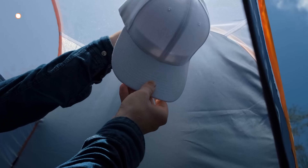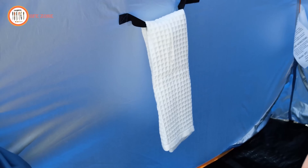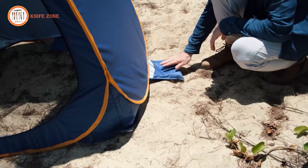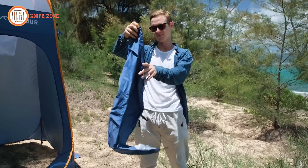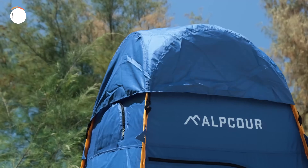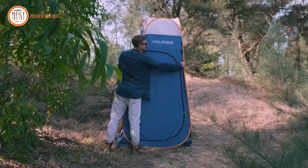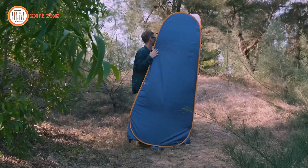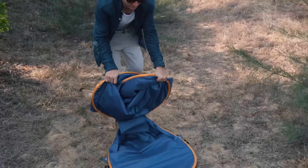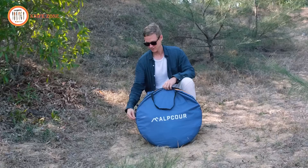Designed for security and privacy, its thick polyester material ensures that you can shower or change with confidence, while its ability to withstand wind and rain adds peace of mind. Portable and easy to fold, this pop-up tent comes with a manual for hassle-free setup and storage, along with ropes, sandbags, and stakes for sturdy installation. Whether you're camping, attending festivals, or enjoying outdoor activities, the Alpcore Portable Pop-Up Tent is the perfect companion for a comfortable and worry-free experience.